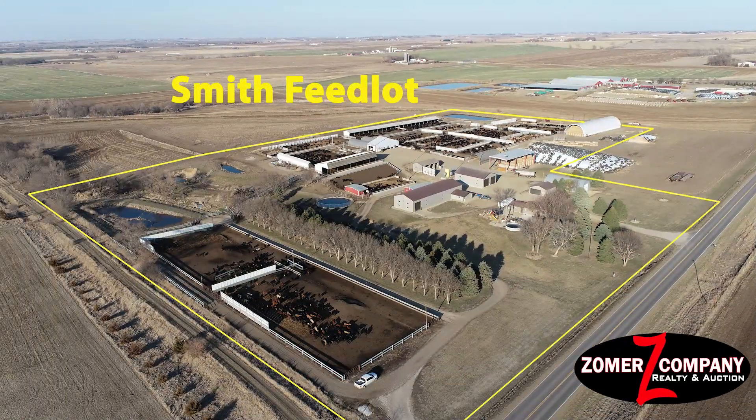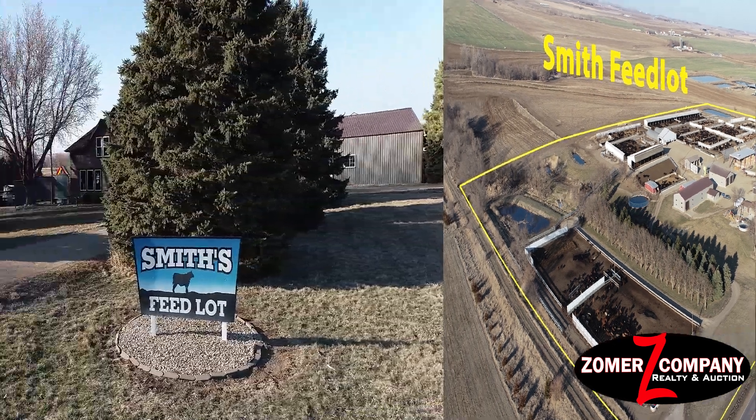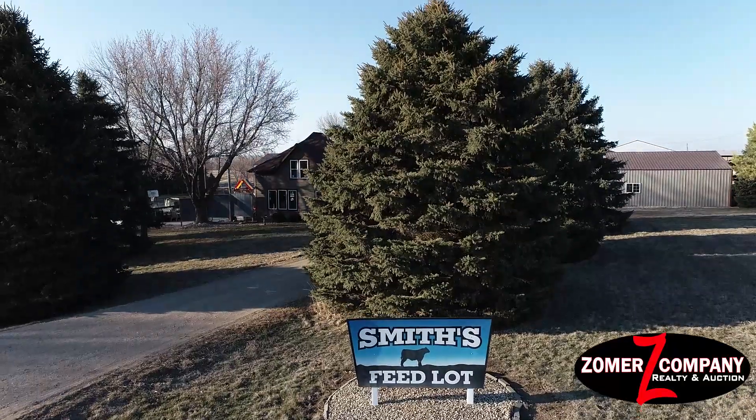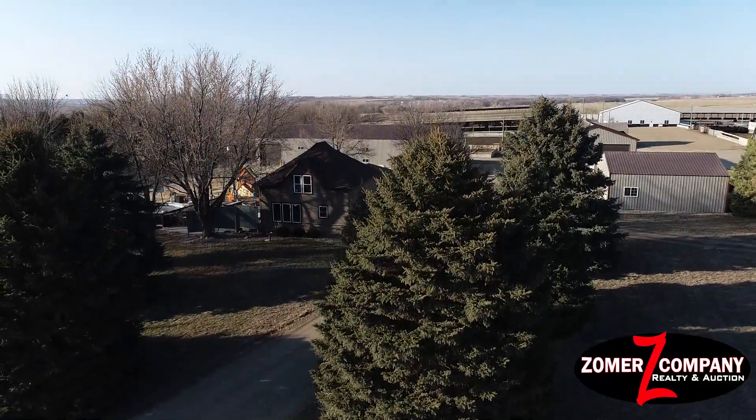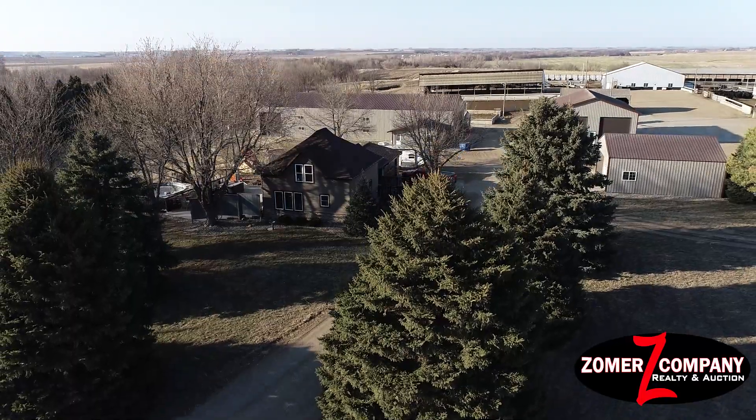Mark Zomer here with the Zomer Company. We have a great auction coming up on June 25, 2021 at 10:30 a.m. This auction will be for the Darren and Krista Smith family, who own the Smith Feedlot.